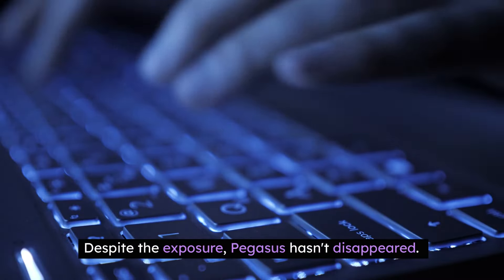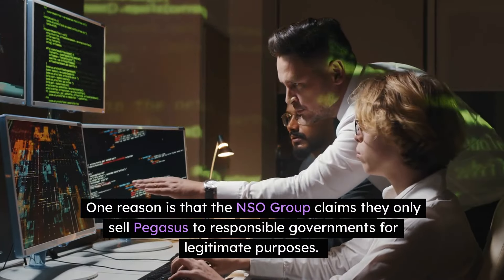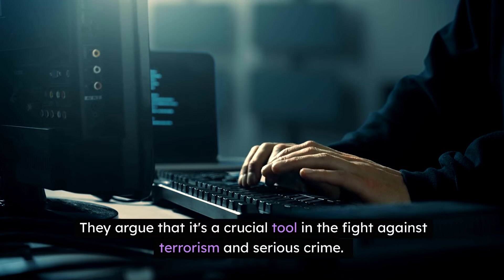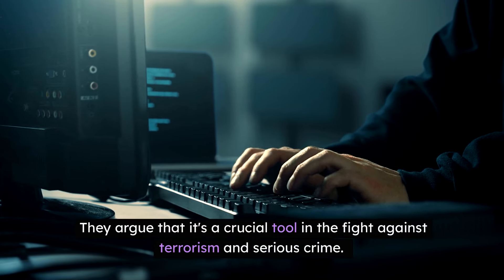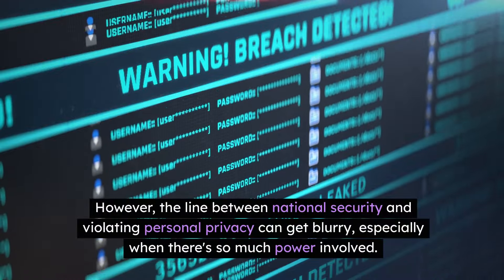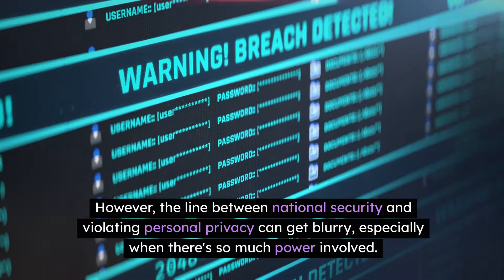Despite the exposure, Pegasus hasn't disappeared. The NSO Group claims they only sell Pegasus to responsible governments for legitimate purposes, arguing that it's a crucial tool in the fight against terrorism and serious crime. However, the line between national security and violating personal privacy can get blurry, especially when there's so much power involved.